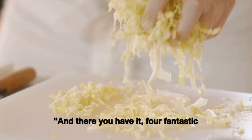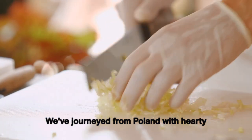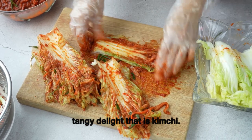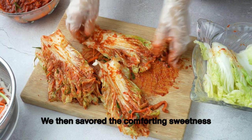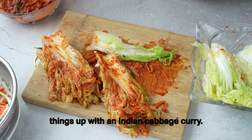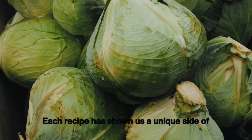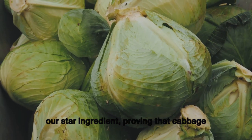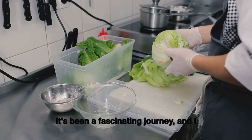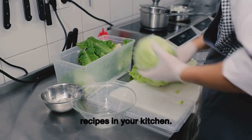There you have it — four fantastic cabbage recipes from around the world. We journeyed from Poland with hearty stuffed cabbage rolls, to Korea with the tangy delight of kimchi, then savored the comforting sweetness of German braised red cabbage, and spiced things up with an Indian cabbage curry. Each recipe has shown us a unique side of our star ingredient, proving that cabbage is truly a versatile culinary champion.